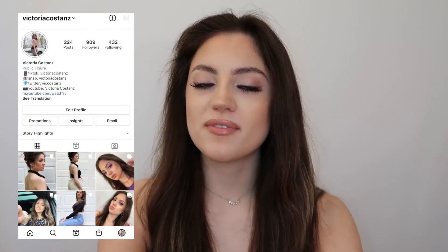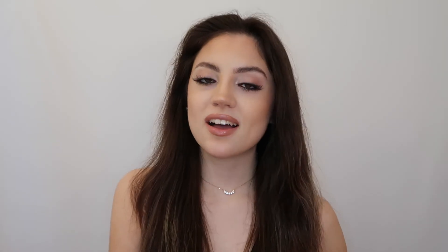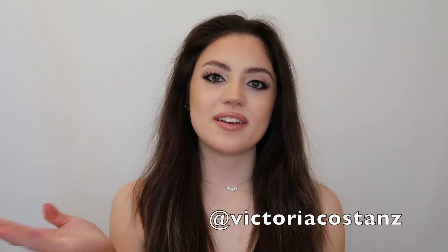That's everything I got when I went shopping — I hope you guys liked today's video! Be sure to follow me on Instagram and TikTok, both are at Victoria Costanz. I'm trying to be really consistent on there and post a lot more fashion content. Let me know in the comments if you want to see more videos like this, and I'll see you guys next time — thanks for watching!